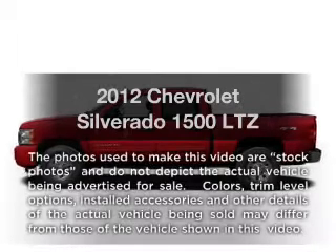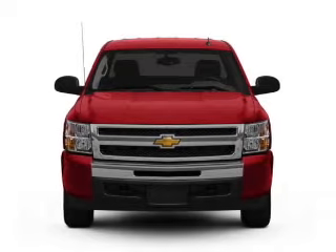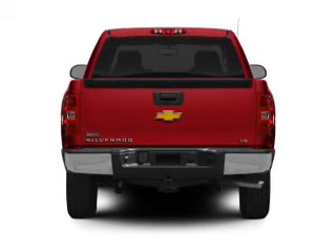Presenting the 2012 Chevrolet Silverado 1500. If you're looking for an automobile with great attributes, look no further. With a powerful eight-cylinder engine, the powertrain includes four-wheel drive, connected to a smooth-shifting six-speed automatic transmission.